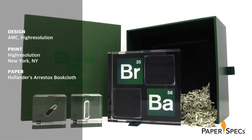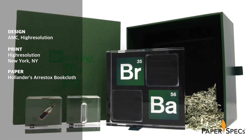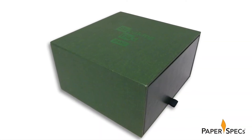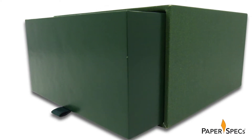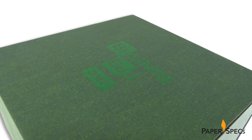I have to admit, when I was first presented with this box, I had absolutely no idea what I was in for. In other words, it was like your typical Breaking Bad episode. The package itself consists of a heavyweight turned-edge sleeve and a super-heavy drawer, both wrapped in Hollander's Arrestox book cloth in fern green, which is a perfect match for the show's brand colors.